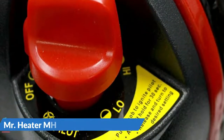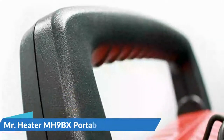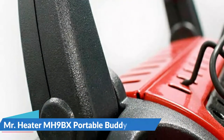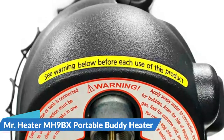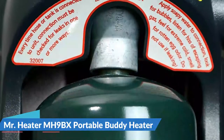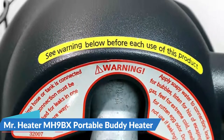To light the unit, simply rotate the knob to pilot and push. The integrated piezo sparking mechanism will take care of the rest. With the oxygen depletion sensor and accidental tip-over safety shut-off, you can be sure that you will enjoy years of comfortable indoor-safe heat. When operating the heater at altitudes over 7,000 feet above sea level, the heater may shut off. Auto shut-off triggers if tipped over, if the pilot light goes out, or if it detects low oxygen levels.